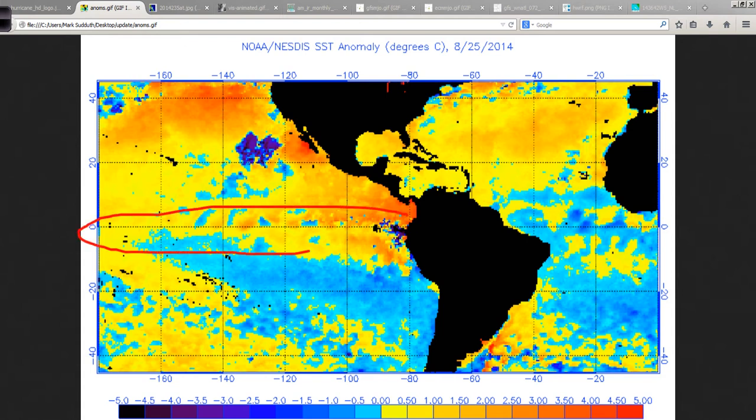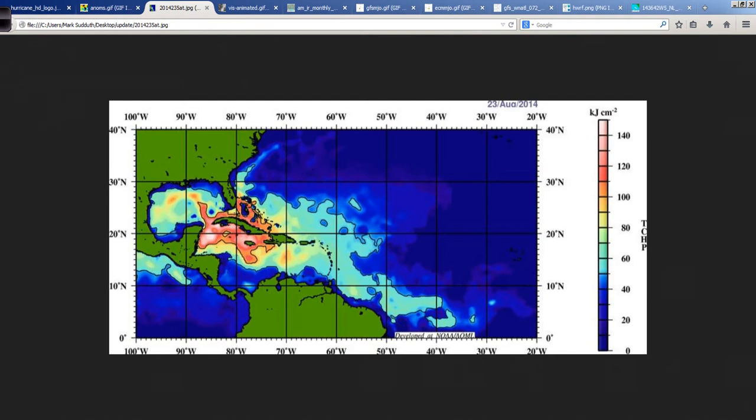The El Niño region is starting to warm back up again as subsurface warming has commenced. By October we should really be seeing the effects of El Niño begin to show themselves. It did not happen in the meat of the hurricane season here in August into early September, so I think it will be after September 15th before we really see El Niño start to take shape.